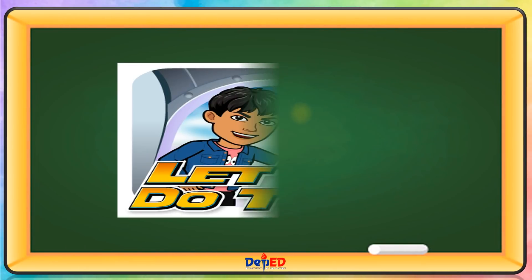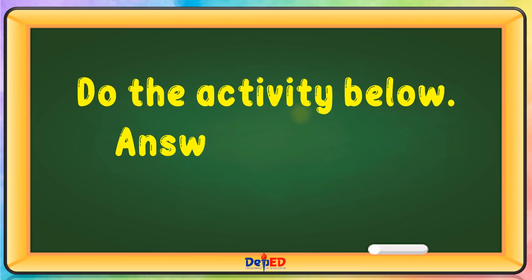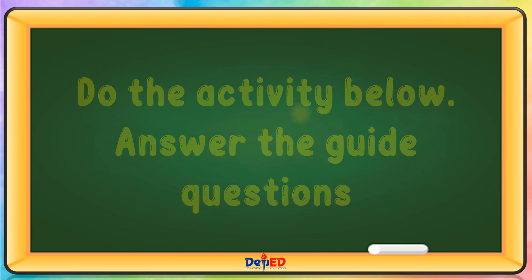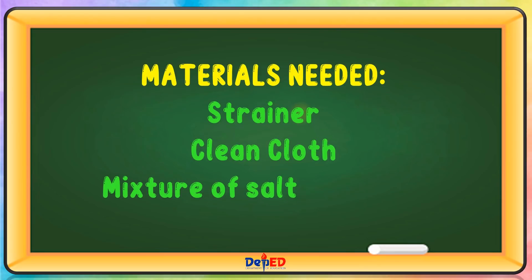Let's do this. Do the activity below. Answer the guide questions. Materials needed: strainer, clean cloth, mixture of salt and flour, and water.